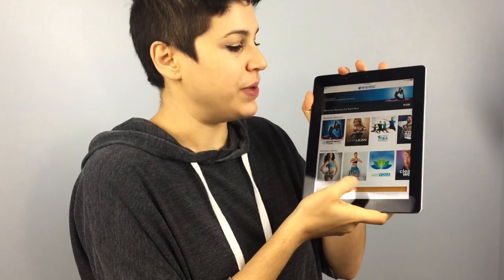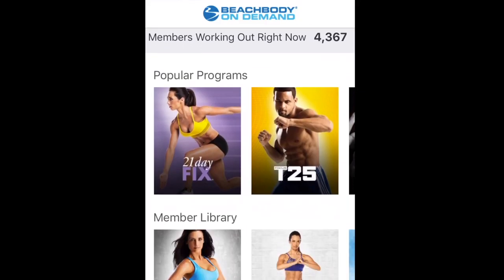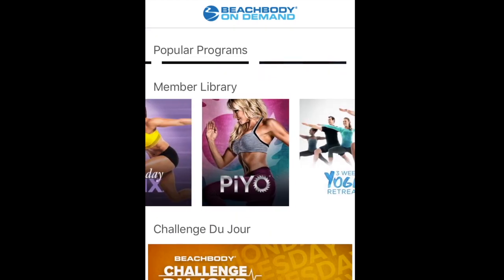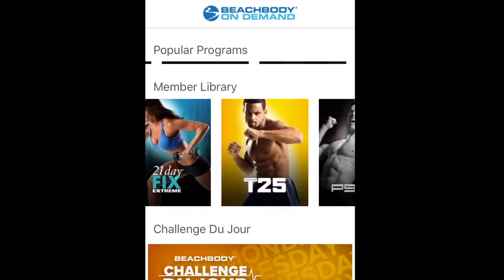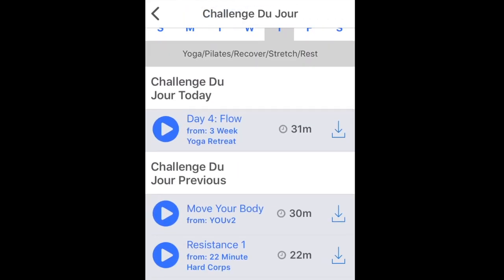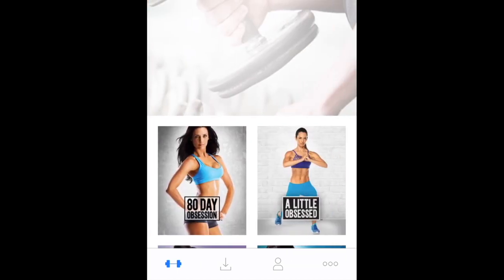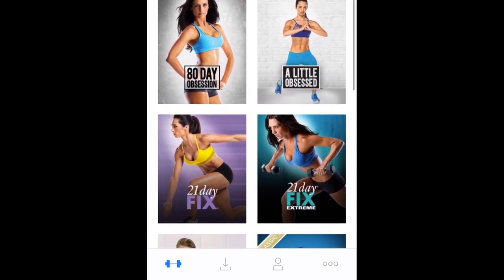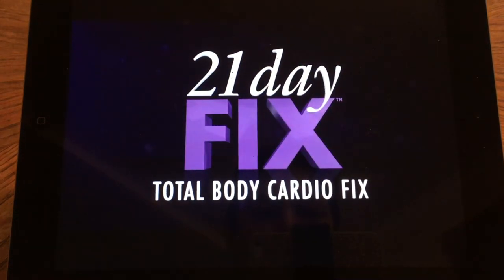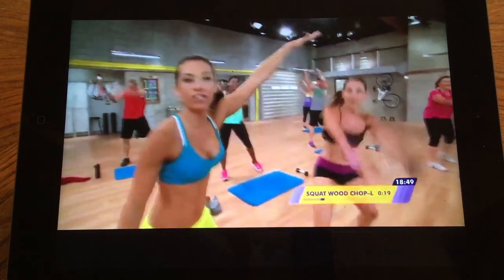Here I have my iPad and I'm going to take you inside Beachbody On Demand and show you what's inside this app. When you're in the app you can see a list of all the programs that Beachbody offers — like 80 Day Obsession, 21 Day Fix, T25, and all that fun stuff. If you're not following a specific program, you can do a challenge du jour — challenge of the day — and just follow along with what's set for you. You can also browse by trainer, so if I go with Autumn Calabrese I can see all her programs, and selecting 21 Day Fix shows all associated workouts. I select the Total Body Cardio Fix and it instantly starts playing on my mobile device.